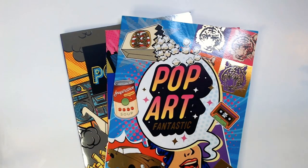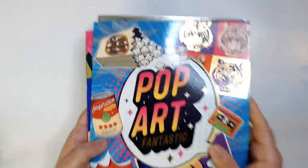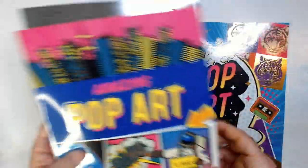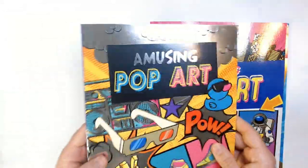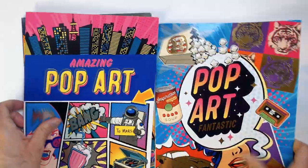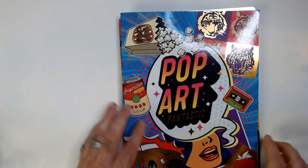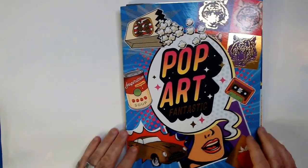I have a couple coloring books I found at Dollar Tree that I thought were kind of cool. They kind of reminded me of the 80s, a little bit 90s as well. We've got the Pop Art Fantastic, the Amazing Pop Art, and the Amusing Pop Art. They're not very big, but I guess nostalgia kicked in and I grabbed them.